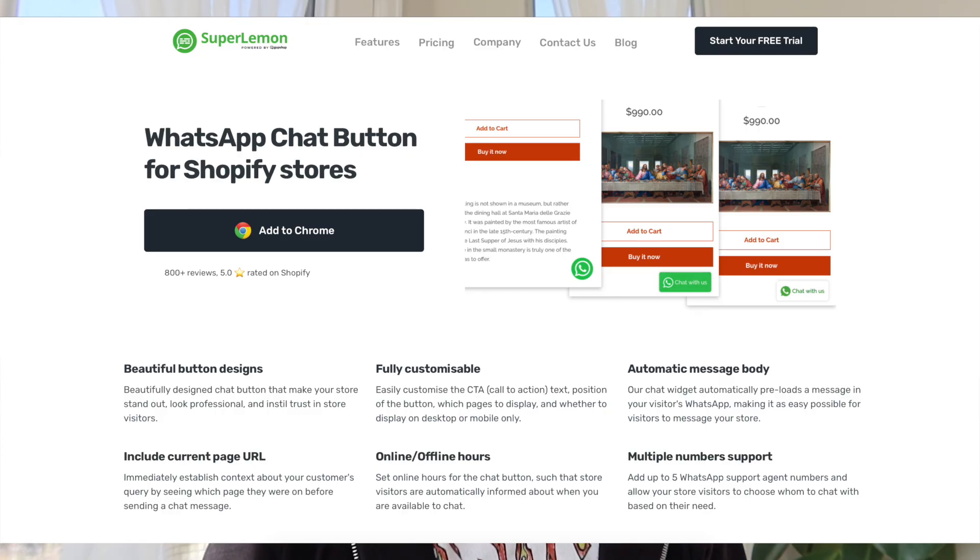So a little bit more about the features Super Lemon actually offers. The very first one is the chat button. With the chat button, it basically allows your customer to get 24-hour support — they click the chat button, it'll pop up on WhatsApp, and then you can chat one-to-one with each of your customers. This makes them feel safer purchasing from your store because the response time is so quick, and it basically makes your customers overall feel like family.